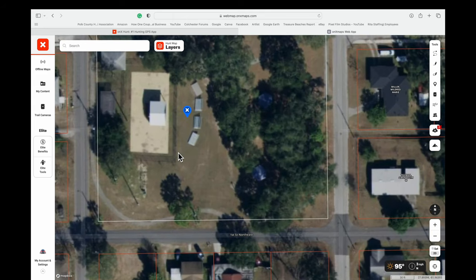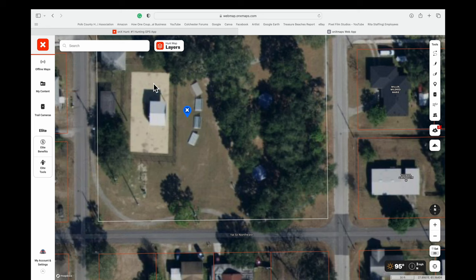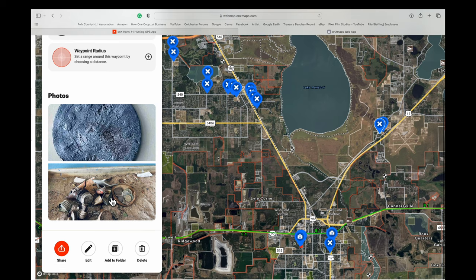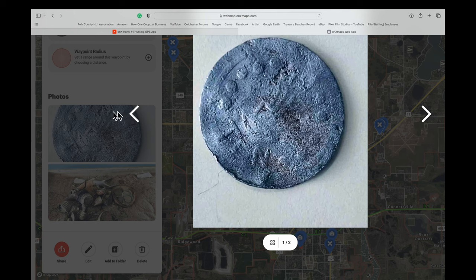This is a park in the city of Mulberry, and right there in front of the bleachers is where I found that ring. You can add as many pictures as you want. There's a location from a church I detected — multiple items found there, and again, as many pictures as you want to stick in there.